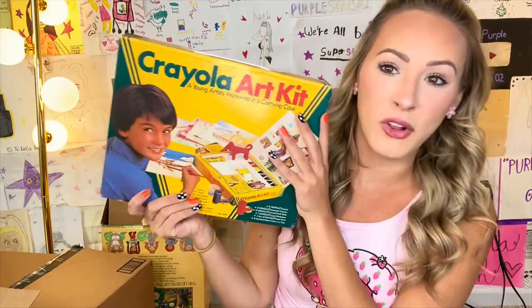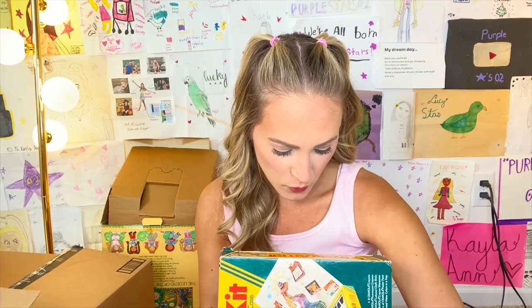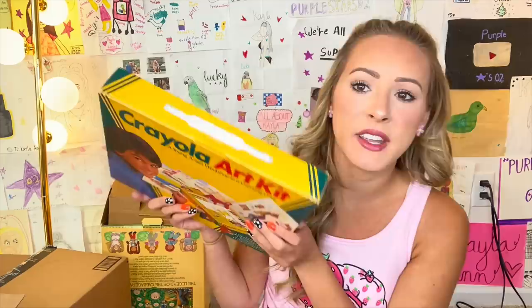Oh, I'm so excited for this — we are going to be taking a look at the vintage Crayola kit. Now, this beauty is from 1982. Again, I wasn't even born. Taylor Swift wasn't even born yet — because she was born in 1989 and this is 1982. I am so excited! And look at the difference.